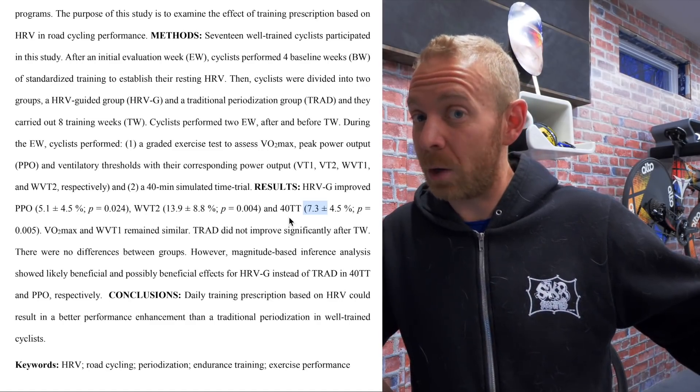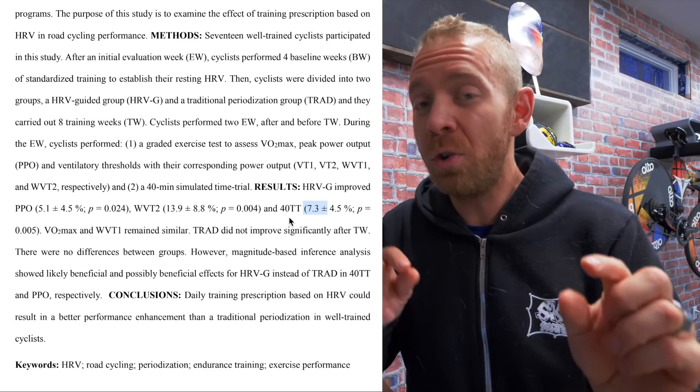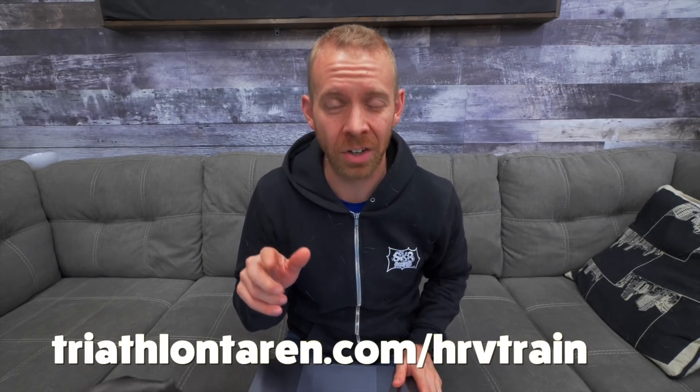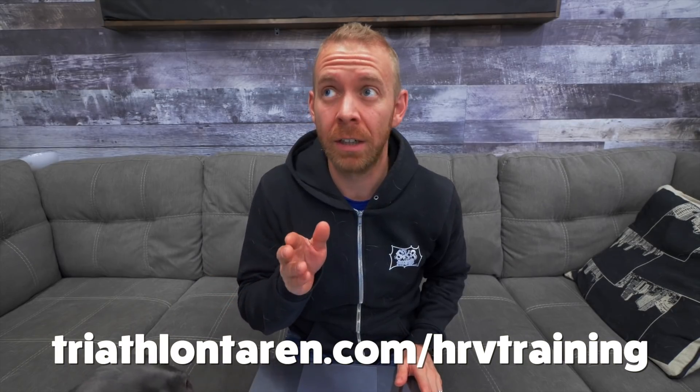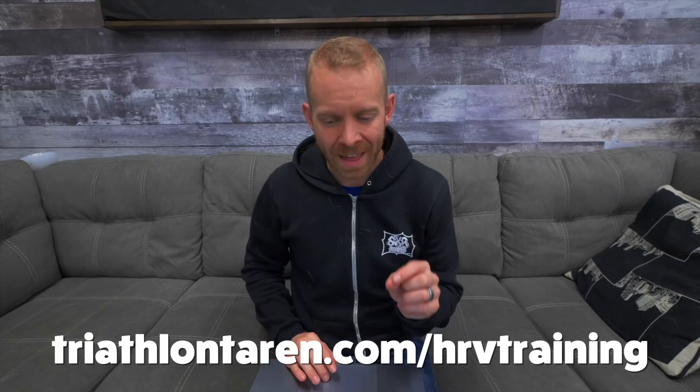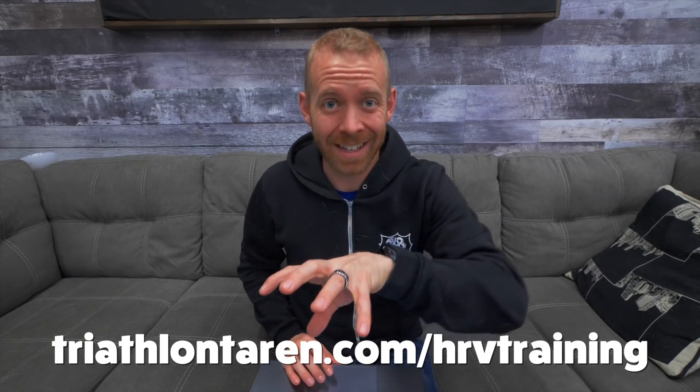Gets you thinking, right? Okay, so how do we actually do this in practice? Let me show you. I have made a spreadsheet that you can go and download at triathlontaren.com/HRV-training. And that's where we start taking the science and you can actually apply it to your training.